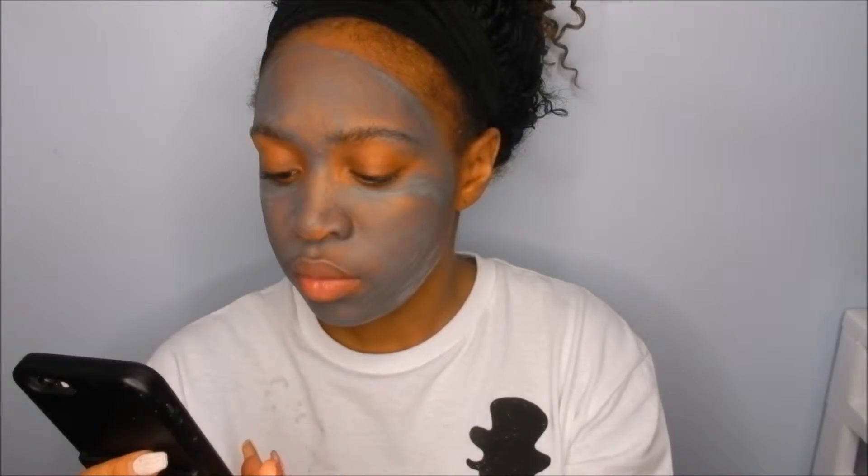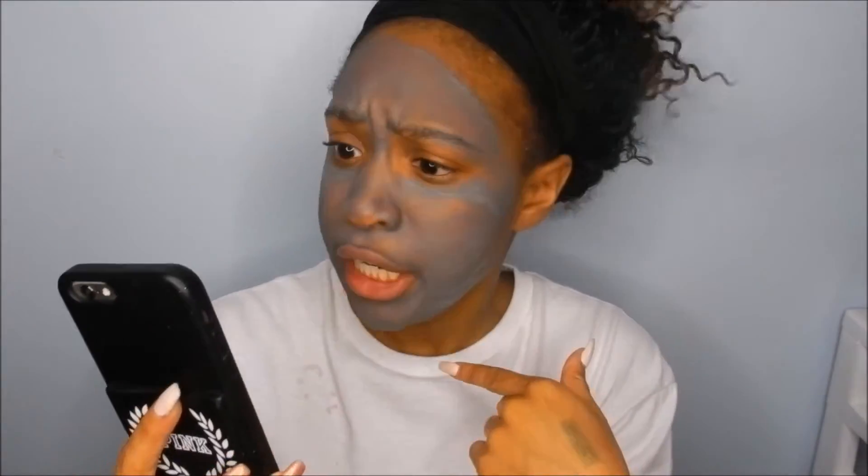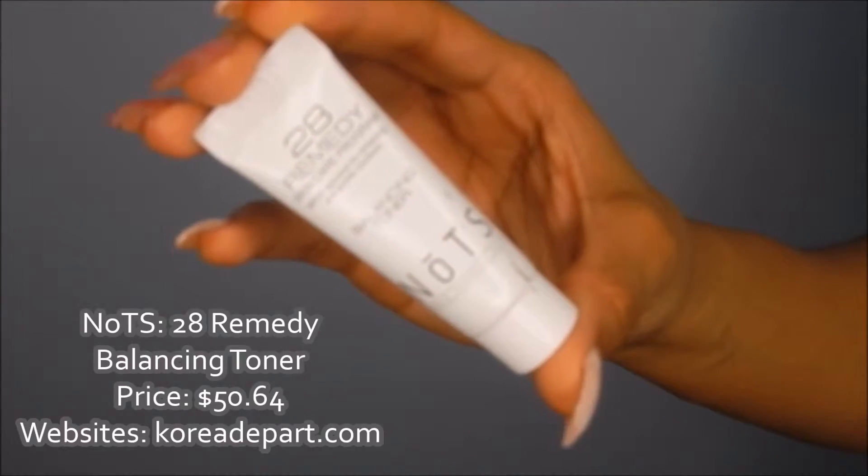In the meantime you can go ahead and text your friends, get on the phone, gossip, or get on Snapchat - my name is Shell Denise on Snapchat. So the next thing is the 28 Remedy and this is a Balancing Toner - I love this stuff.